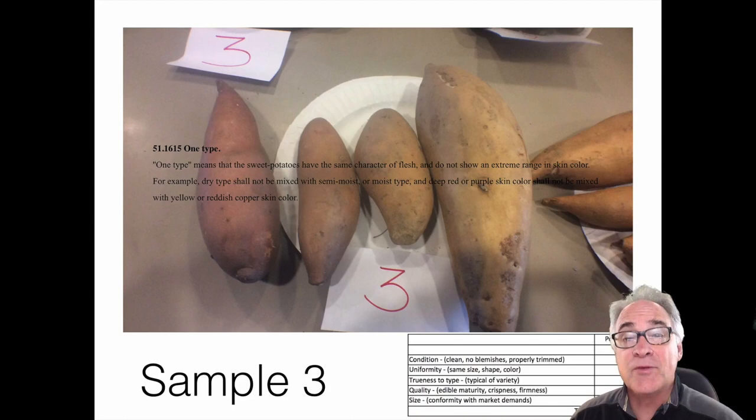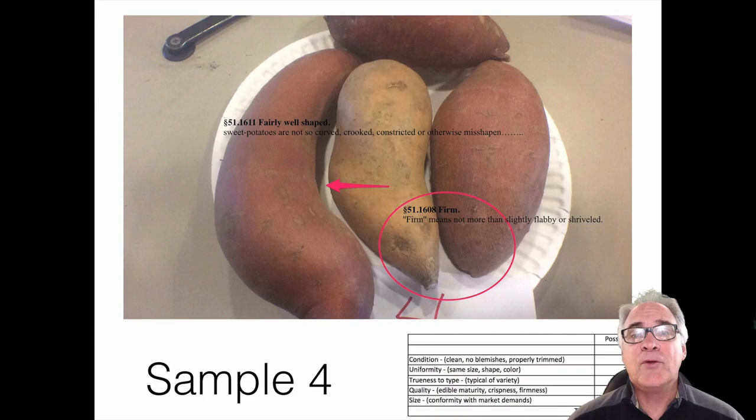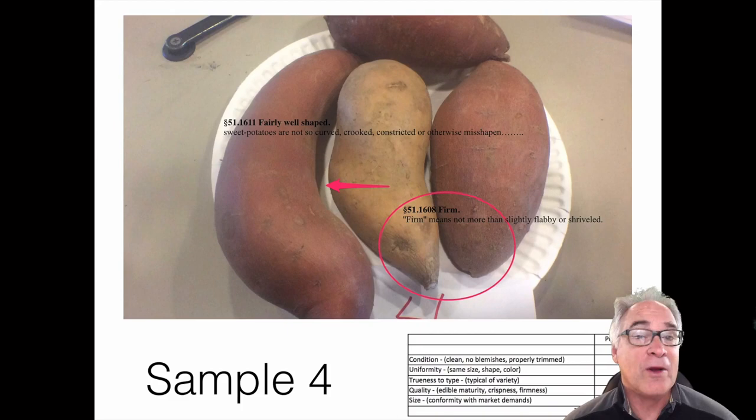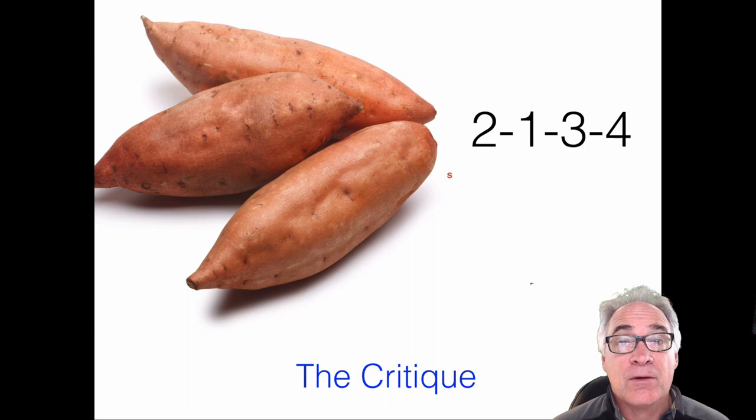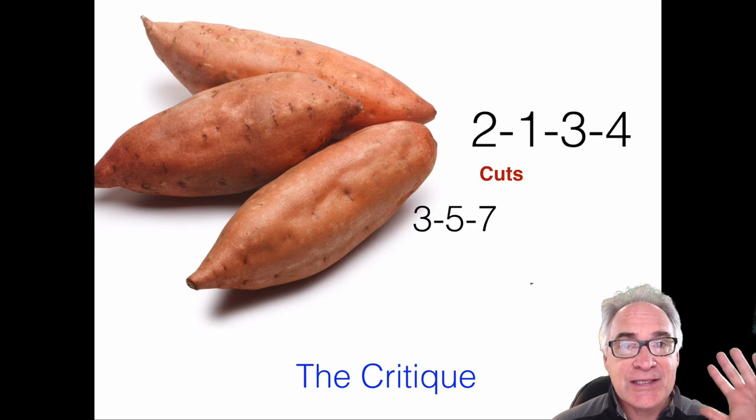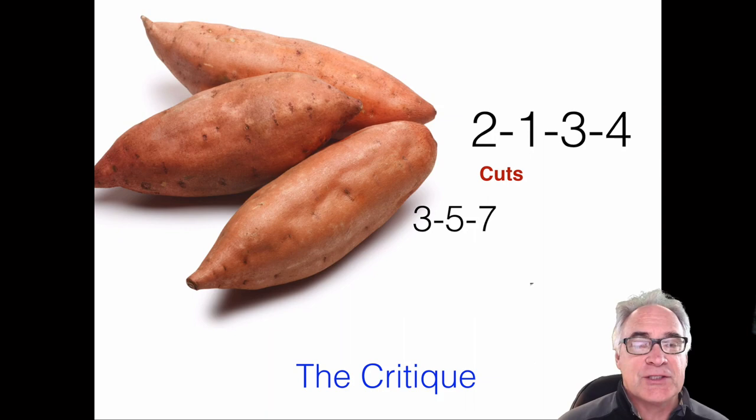Moving on to fourth place — last place today. This is also a varietal problem: we have three garnets and then a jewel mixed in. I also don't like its condition — it's shriveled, kind of flabby and soft, and not very well shaped compared to the rest of the class. For these reasons, the final order is two, one, three, and four — with cuts of three, five, and seven. The differences were significant, especially when it comes to mixing different varieties in the same class.